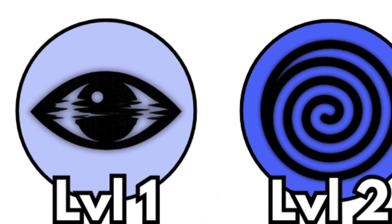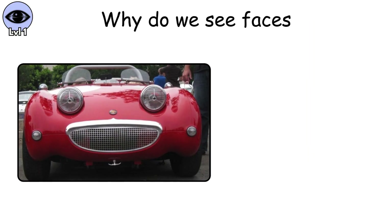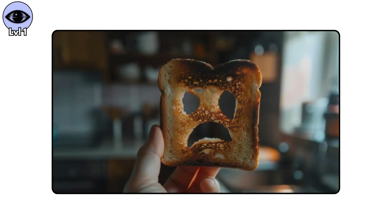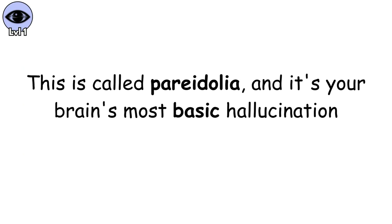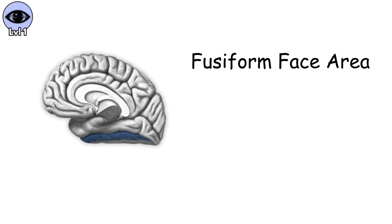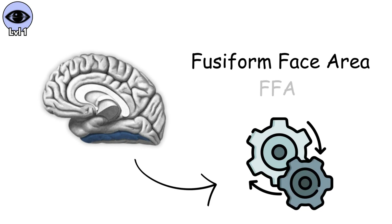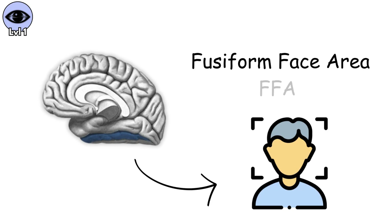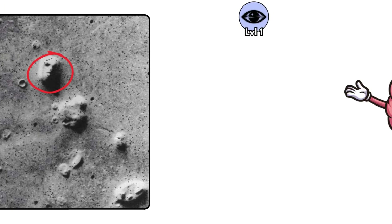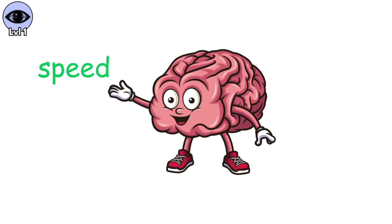Level 1. Perceptual Illusions. Why do we see faces in the front of cars, electrical outlets, or even a piece of burnt toast? This is called pareidolia, and it's your brain's most basic hallucination. Your brain has a specialized region called the fusiform face area that's hardwired to detect faces. It's so sensitive that it fires even when there's just a vague pattern of two dots in a line. Your brain prioritizes speed over accuracy.